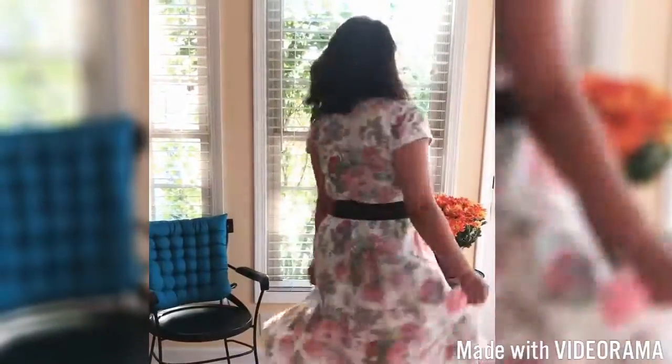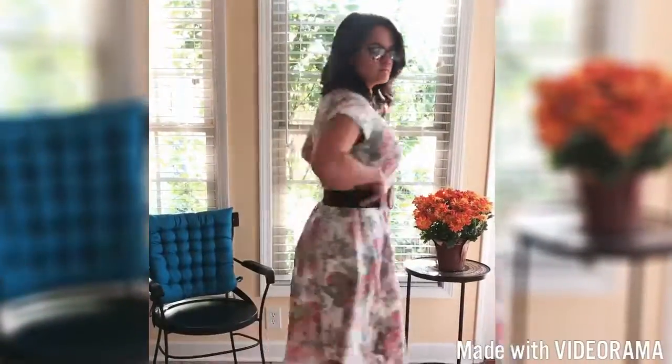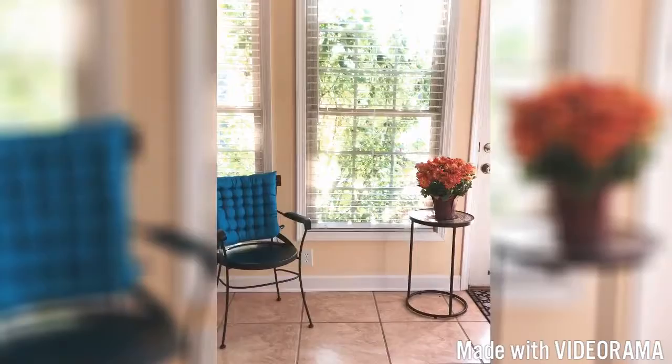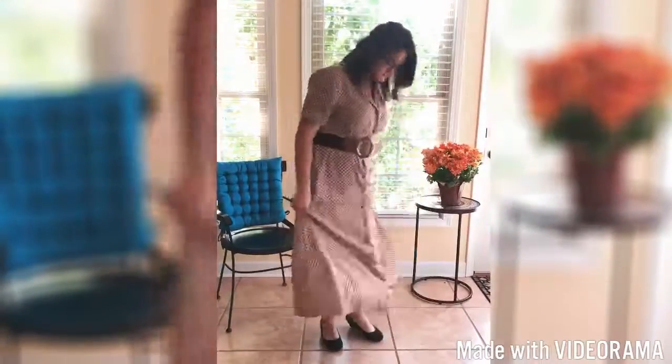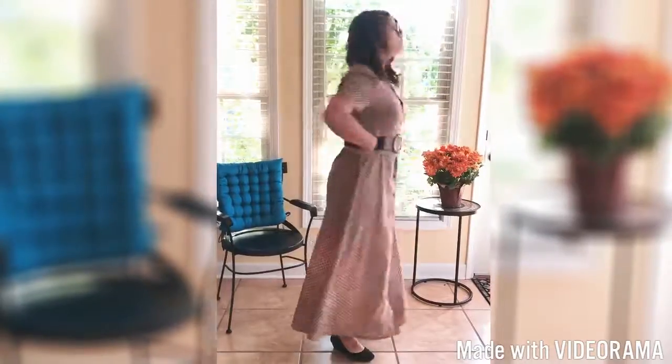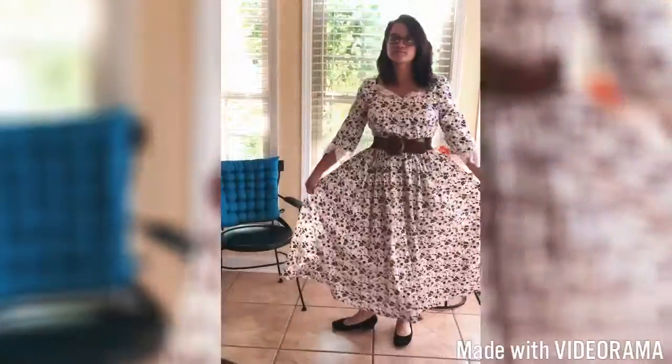This dress right here is set in the 1950s. I found it at GW boutique as well. Very floral. You can tell I like to belt a lot of my pieces because they kind of lay on me a little straight, but this one right here is very professional-like, very long, and buttoned from top to bottom.